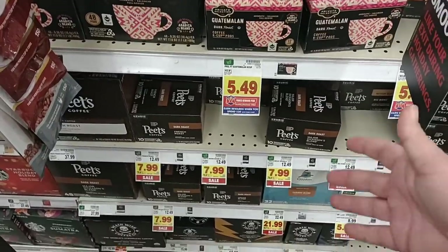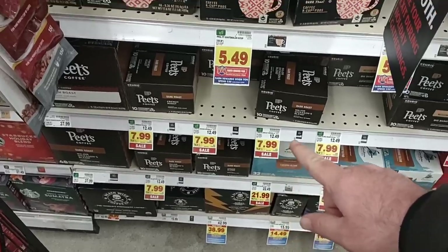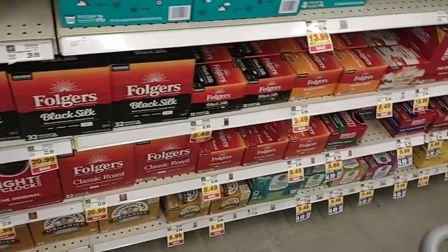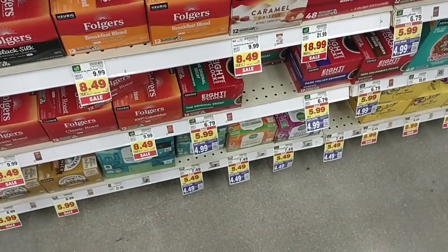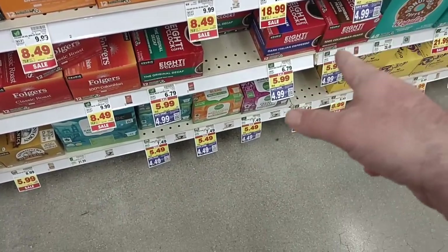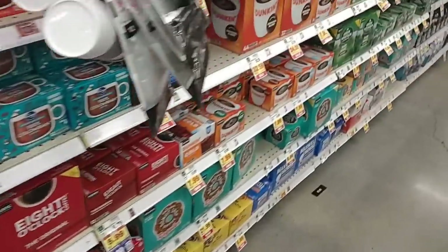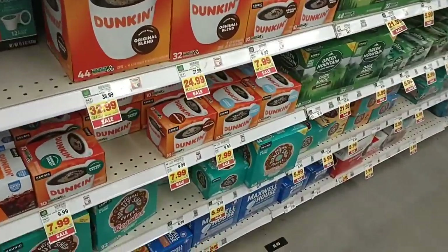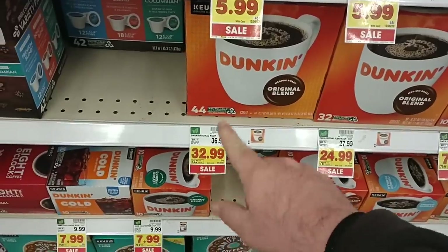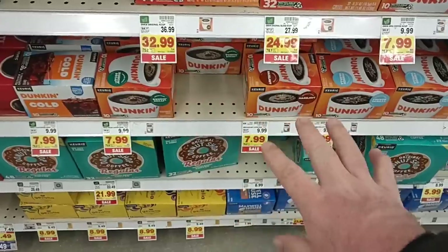They do have Pete's Coffee on sale on the pods, down from $12.49 to $7.99 — it's a pretty okay deal. Digital coupons on the Eight O'Clock coffee too; we do get comments on these from time to time. You get 12 pods here for $4.99 on the digital coupon, and you can use it up to five times. They do have some sales on Dunkin here: 32 pods for $24.99, and the 10-pack for $7.99 down from $9.99.